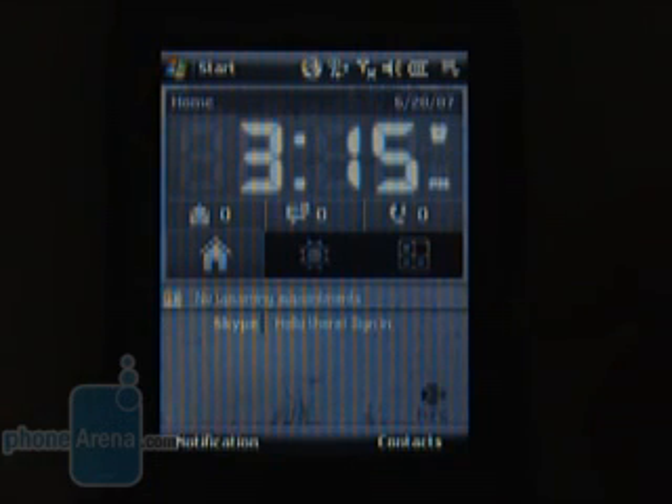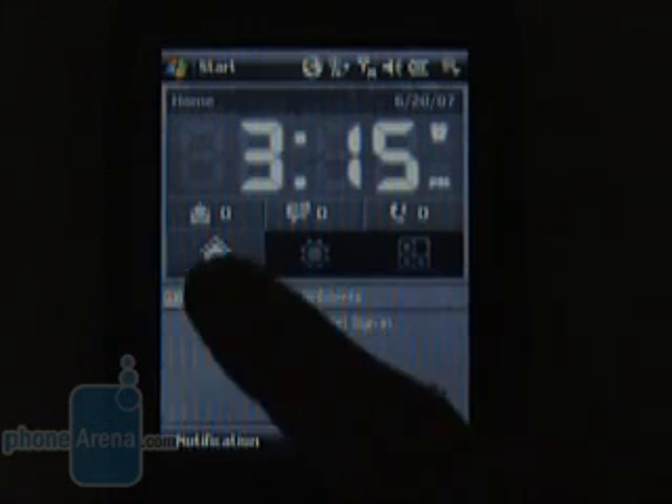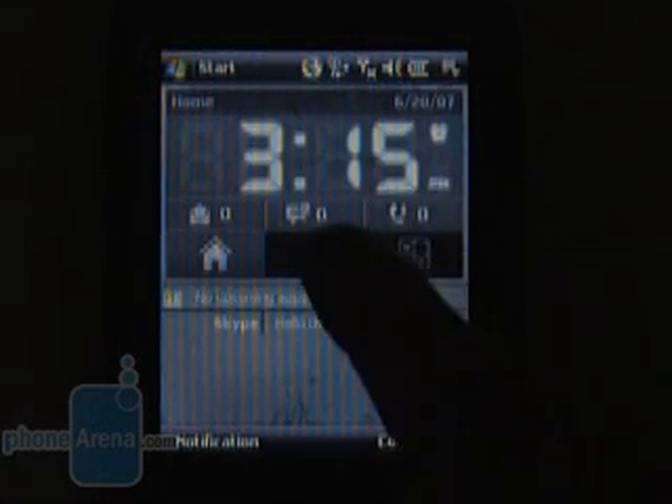The home screen has three tabs housing a clock, a weather applet which uses the Internet to get the weather forecast, and a tab with shortcuts. On the top is a link to the Task Manager which helps you close devoted applications.